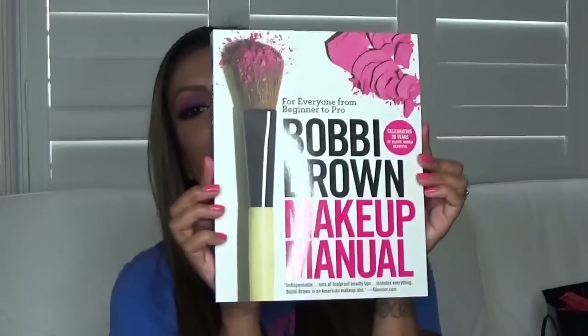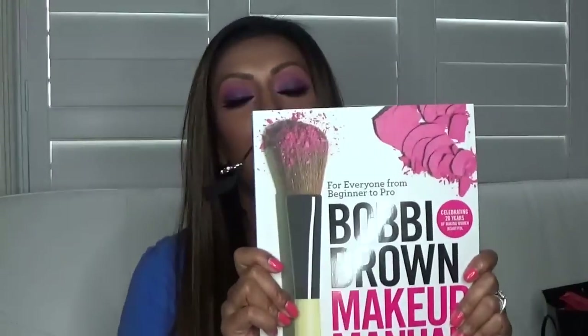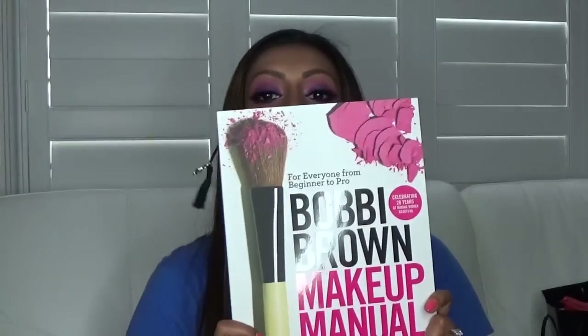Now let me show you a couple of things I got for my birthday. One of the first things I got from one of my best friends is the Bobbi Brown Makeup Manual. I'm really excited about this - I love Bobbi Brown products. There's so much in this book; it even tells you about the stuff to eat for your skin. I've already gotten into it as you can see from the bookmark, and it's going to come in handy.